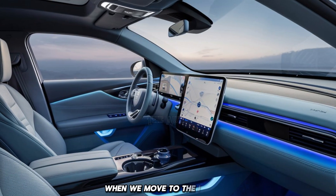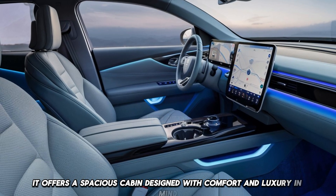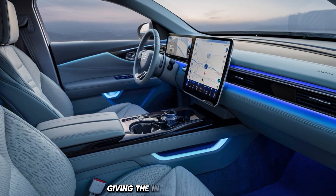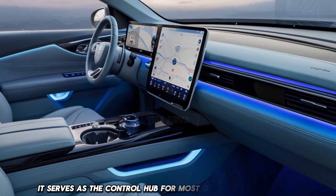Moving to the interior, the BYD Seal continues to impress. It offers a spacious cabin designed with comfort and luxury in mind. High-quality materials are used throughout, giving the interior a premium feel. The centerpiece is a large 15-inch touchscreen that serves as the control hub for most of the car's functions.